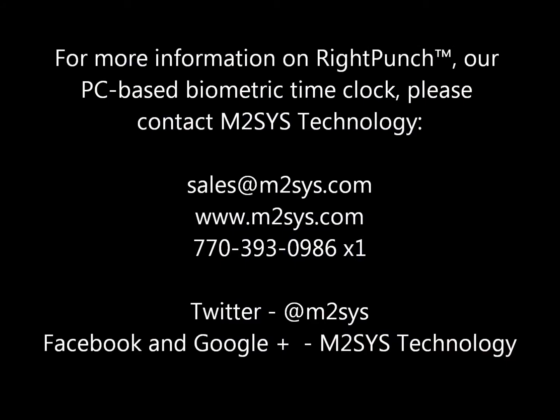For more information on RightPunch, our PC-based biometric time clock, please visit our website and fill out a contact us form, or call us, email us, or visit one of our social media channels.